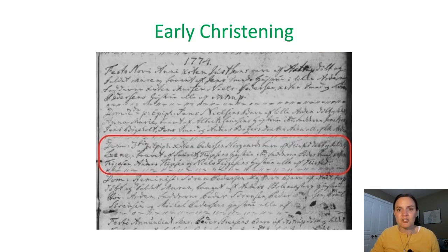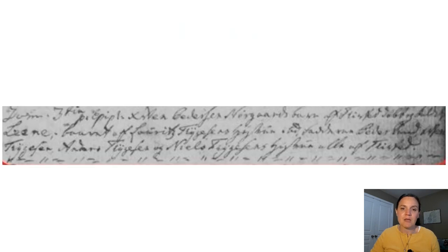Next I want to show you one of those earlier christening records that predates those beautiful forms. We'll zoom in a little bit closer. This priest had written everything down in chronological order. This record starts out with the date written as a feast day: Sunday, the third past Epiphany. So I need to go look for that date using a feast day calendar, like we talked about in part one of this series.